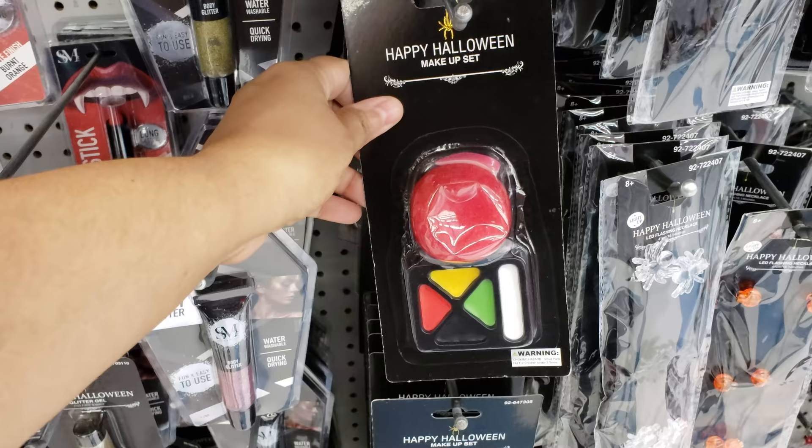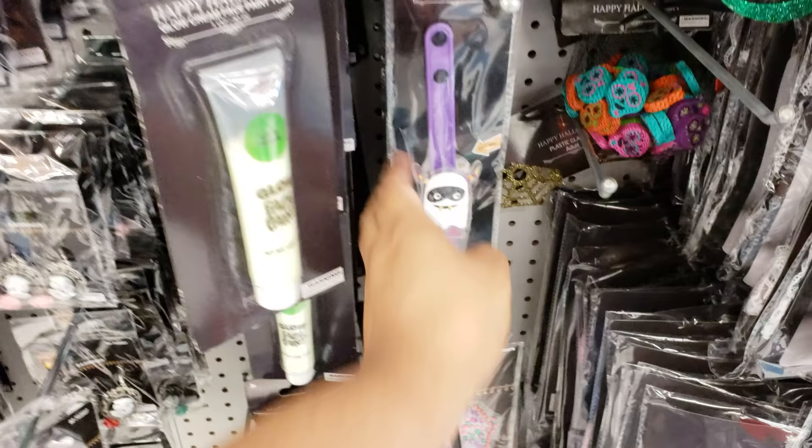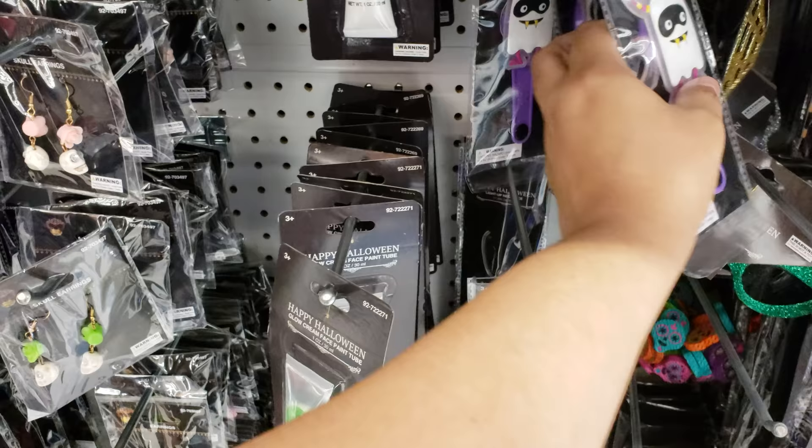They have a clown — a little clown set — and it comes with a little sponge. A light-up necklace with a pumpkin and bat. Glow face paint — that's cute. I like this right here. Maybe I should buy myself one. Would I look crazy? My kids always make fun of me for liking this light-up stuff.